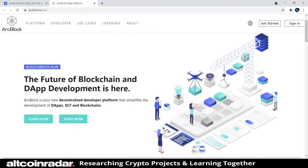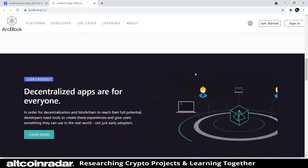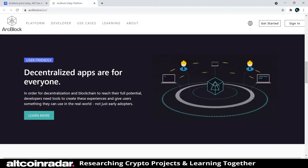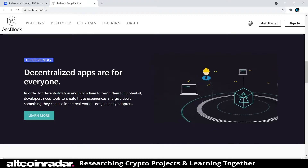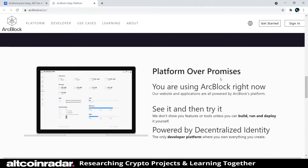On their website: 'The future of blockchain and dApp development is here. ArcBlock is your new decentralized developer platform that simplifies the development of dApps, DLT, and blockchains.' They also note that their own website and applications are all powered by ArcBlock's platform, which is pretty cool and interesting.